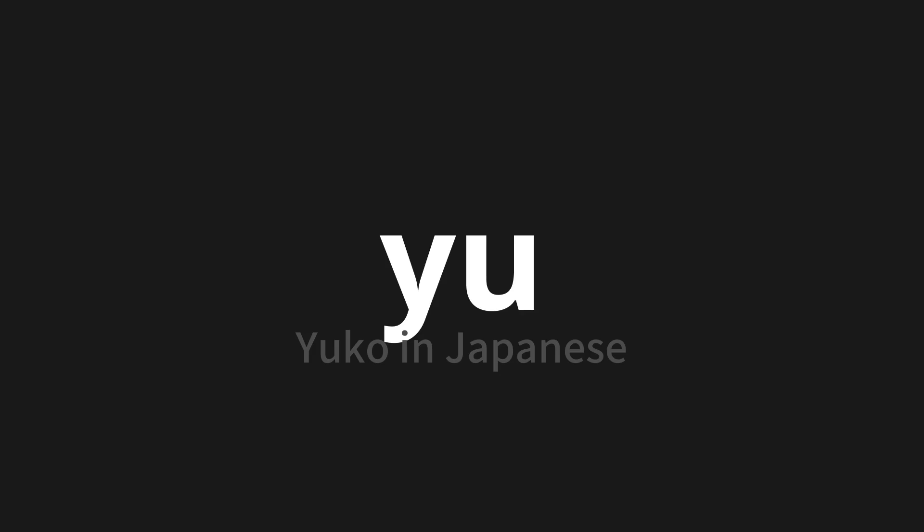Let's say it all together. Yoshizuo. Yoshizuo.